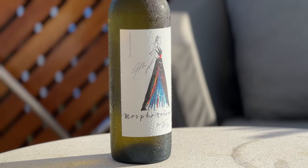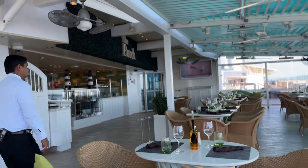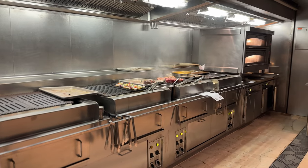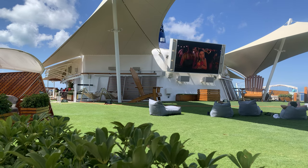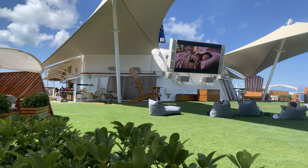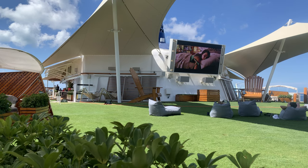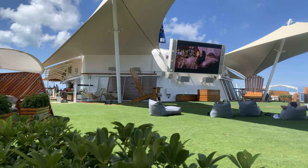We have a full video on the alcoves, and the link is in the description below. There are also two specialty restaurants at the Lawn Club — the Porch and the Lawn Club Grill. Whether you're looking to relax in the sun, enjoy a unique outdoor activity, or just soak up the beautiful views of the ocean, a day at the Lawn Club is an absolute must. It's a truly unique experience that you won't find on any other cruise ship, and it's one of the many things that make the Celebrity Reflection so special.